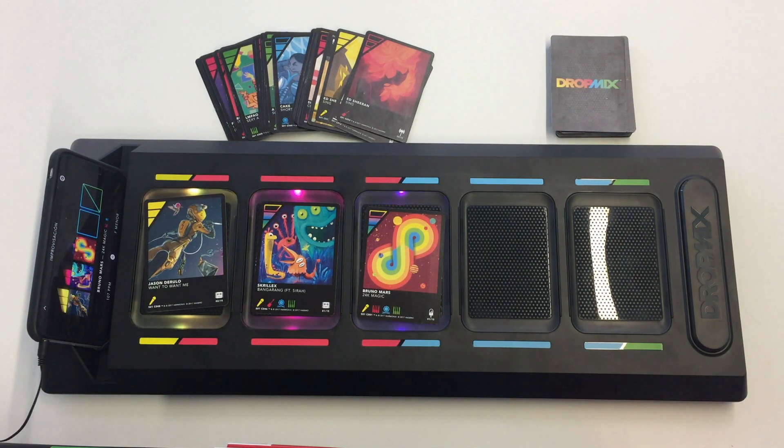I can even play two or more cards in the same slot, thanks to the stacking capability of our iCode ILT tag. In this case, the app will pick up and prioritize the card on top. Let's listen to how the music mix changes when I stack the card of Can't Feel My Face by The Weeknd in the first slot.